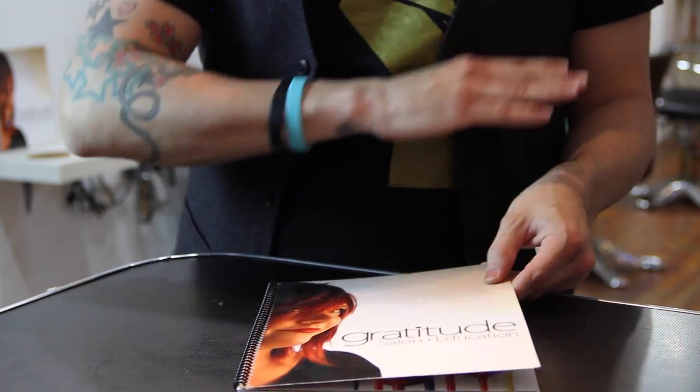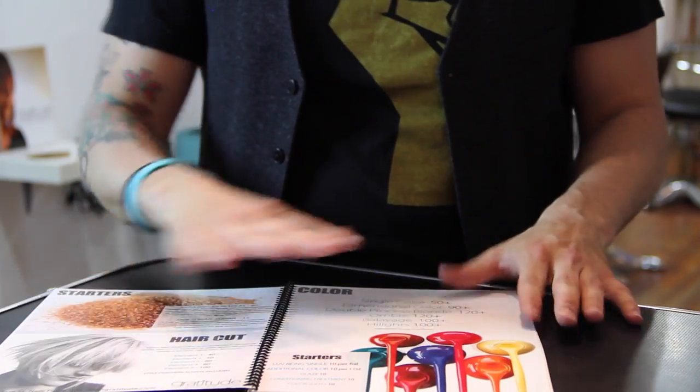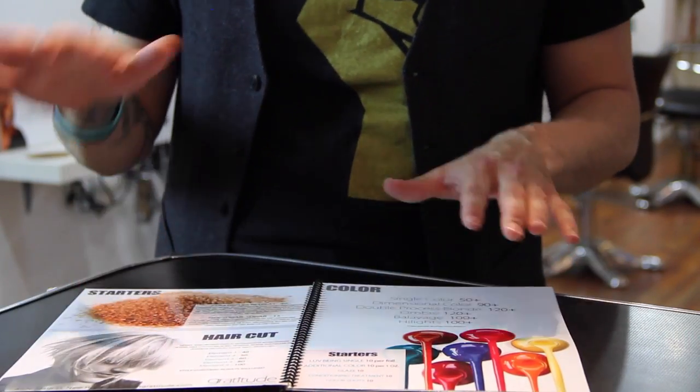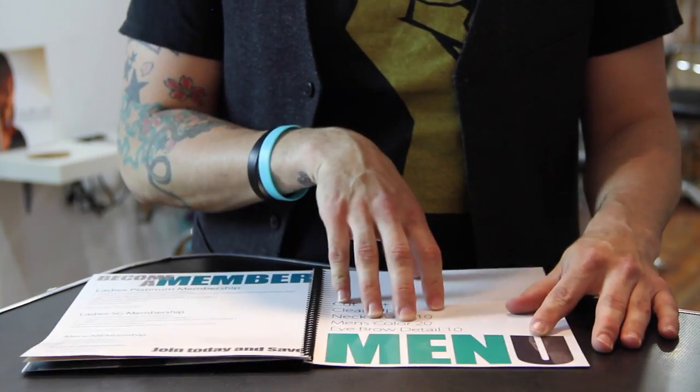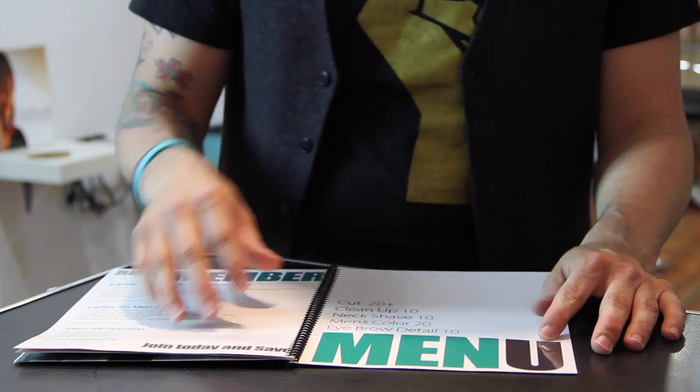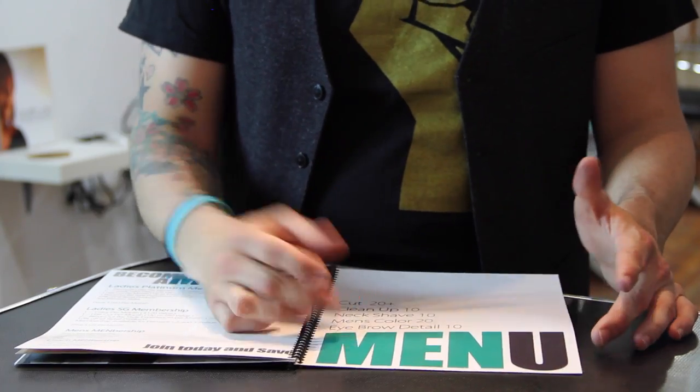I want you to take a look at our salon menu. You open it up and it's very colorful — it's got a lot of stuff going on, a lot of female services, and that's basically how our menus are drawn up. But once you get through it, right here we have a menu dedicated to guys. We have cuts, cleanups, neck shaves, men's color, and eyebrow details — different services catered towards guys.